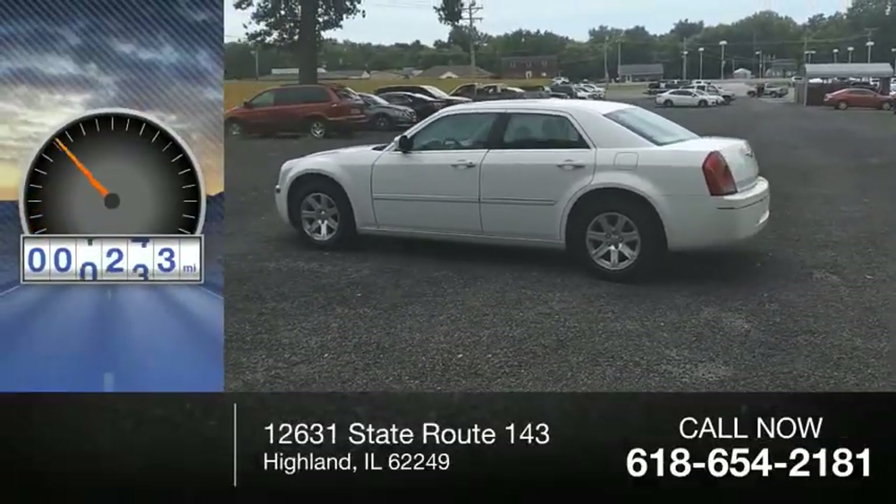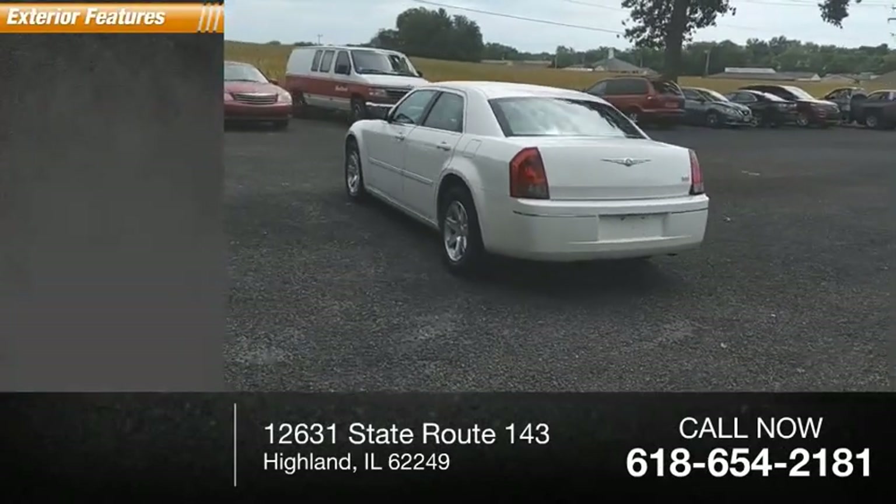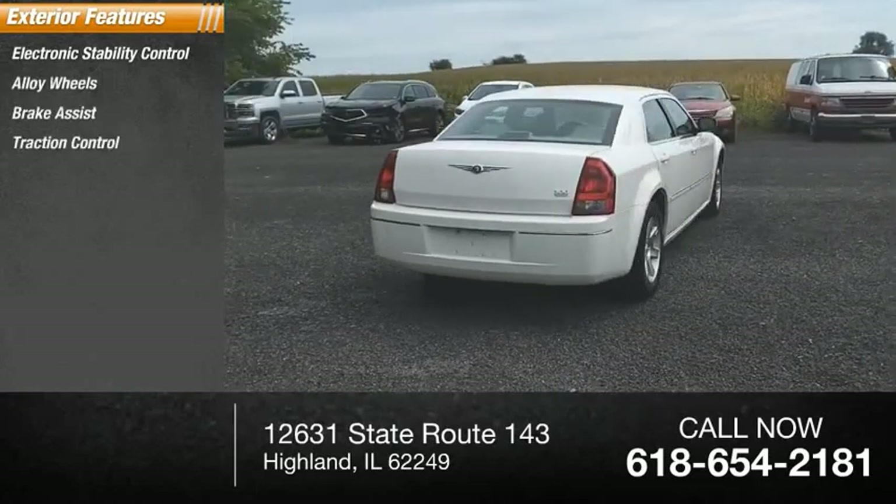This vehicle has less than 150,000 miles. Here are some of this vehicle's great options: electronic stability control, alloy wheels, brake assist, traction control.